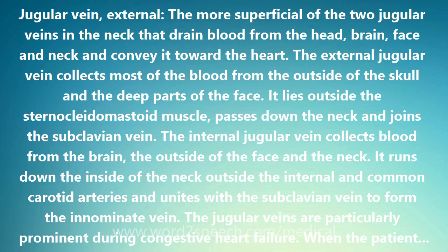It lies outside the sternocleidomastoid muscle, passes down the neck and joins the subclavian vein. The internal jugular vein collects blood from the brain, the outside of the face and the neck. It runs down the inside of the neck outside the internal and common carotid arteries and unites with the subclavian vein to form the innominate vein.